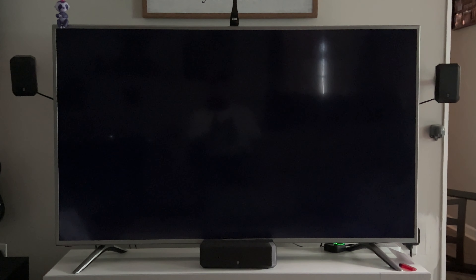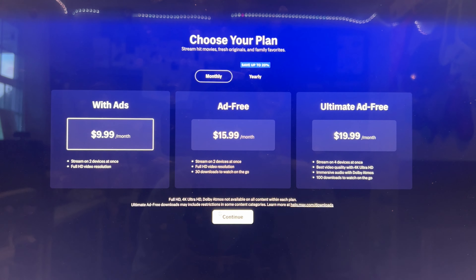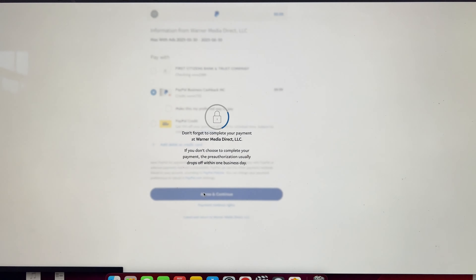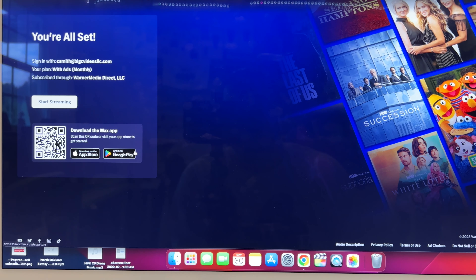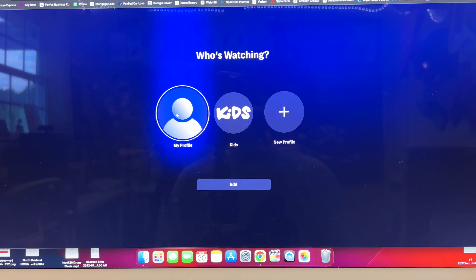A couple seconds of loading and the movie's playing. Now let's sign up for the ad tier and see exactly how it works. $9.99 a month — filled in my info, able to pay with PayPal which makes it easier, and we're all set. Just a couple of clicks, and we'll start streaming.